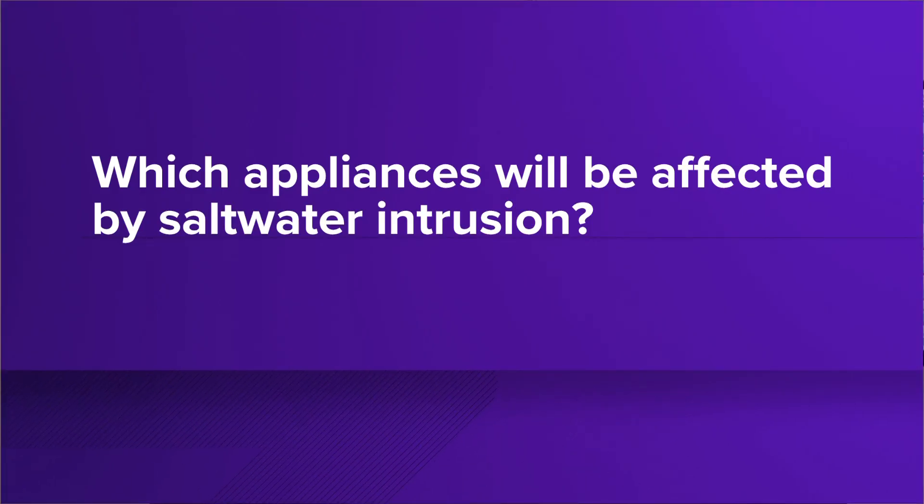Another topic that we've been seeing come up a lot is plumbing. Al Fredrickson with Brewstar Plumbing in New Orleans agreed to answer some questions for us. The first question we had for him was which appliances will be affected once salt gets into the local water system.